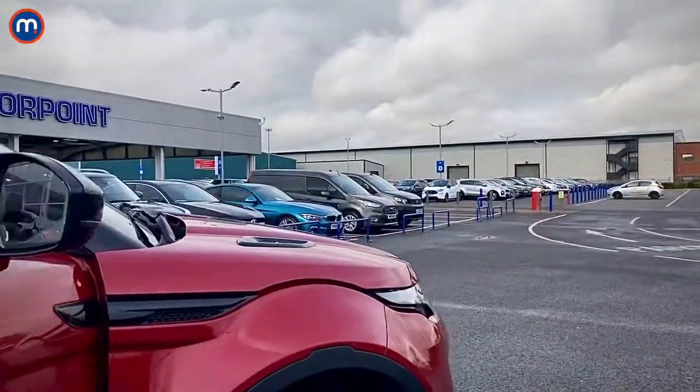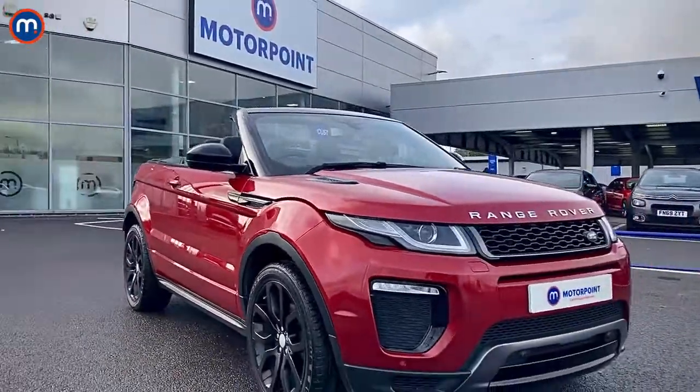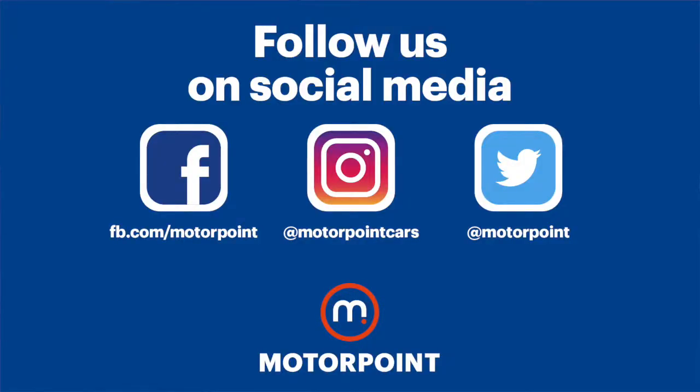There are plenty of Evoques at Motorpoint, but this is an opportunity to own arguably the most luxurious Evoque of them all — the convertible. This one's at Peterborough, so have a look at motorpoint.co.uk and please remember to follow us on social media for all the latest updates.